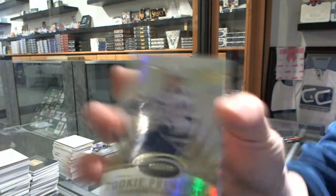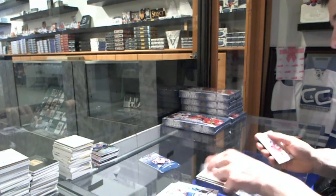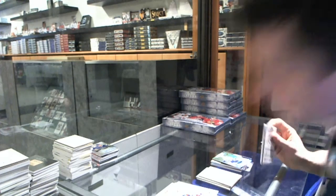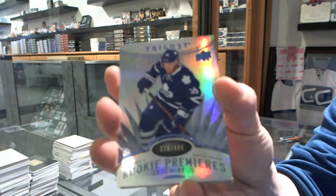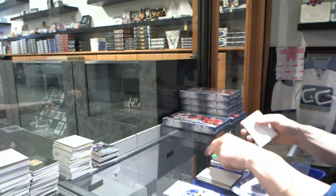Rookie to $799 for the Tampa Bay Lightning, Vladislav Nemesnikov. We've got a Radiance Blue rookie number to $499 for the Toronto Maple Leafs, Greg McHague. And on to Box 4.